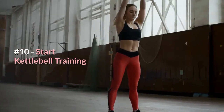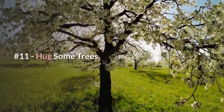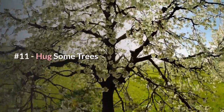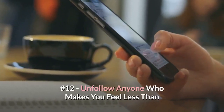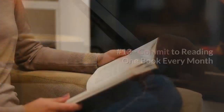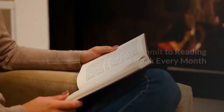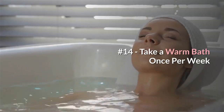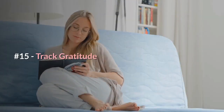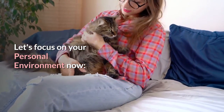Number nine: take a daily brisk 30-minute walk. Number ten: start kettlebell training for an awesome full-body workout. Now let's focus on mental health. Number eleven: hug some trees. Number twelve: unfollow anyone who makes you feel less than on social media. Number thirteen: commit to reading one book every month. Number fourteen: take a warm bath once per week. Number fifteen: track your gratitude.